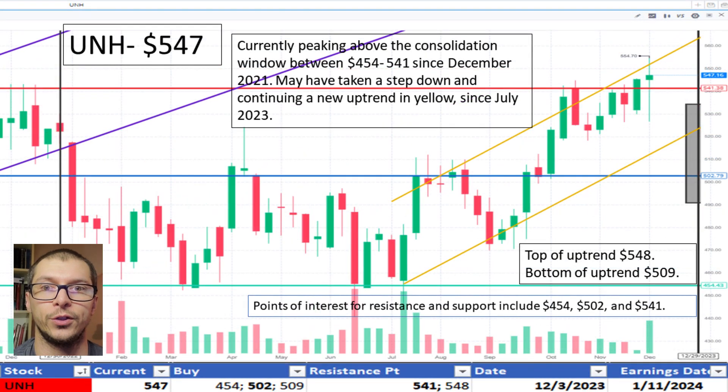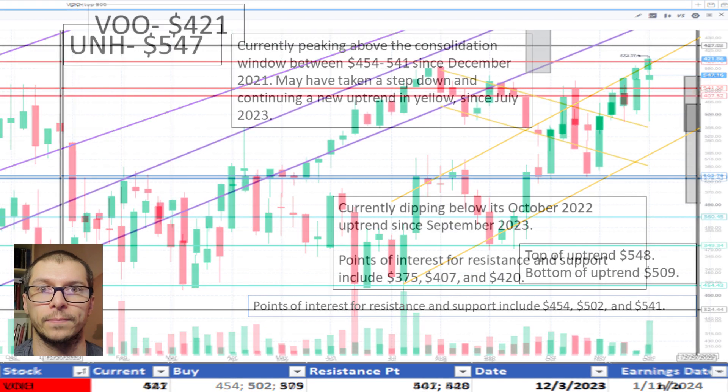Next, UNH, $547. It's consolidating between $454 and $541 since December 2021. We also marked a potential uptrend that began in July 2023. $509 is the bottom of the new uptrend if it holds up, and resistance is spotted near $541. Because it's near both the resistance point and the top of the uptrend range mentioned, I don't like the price.